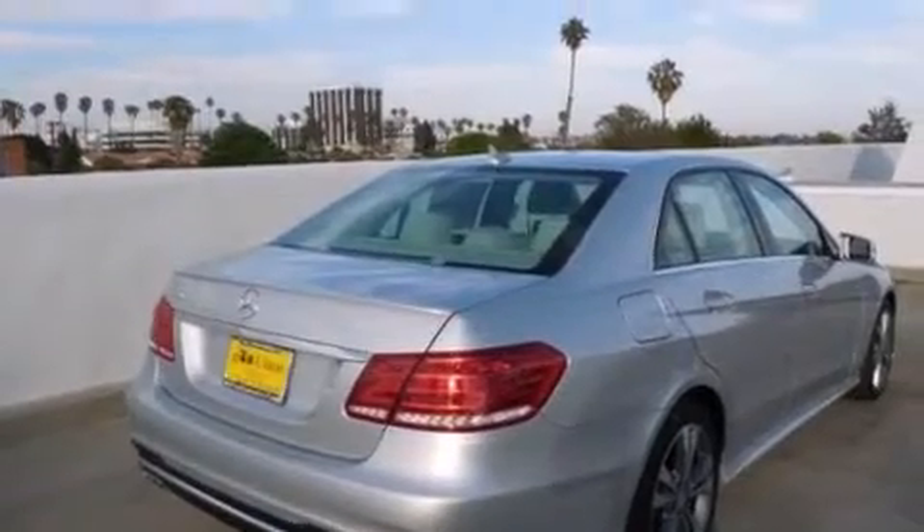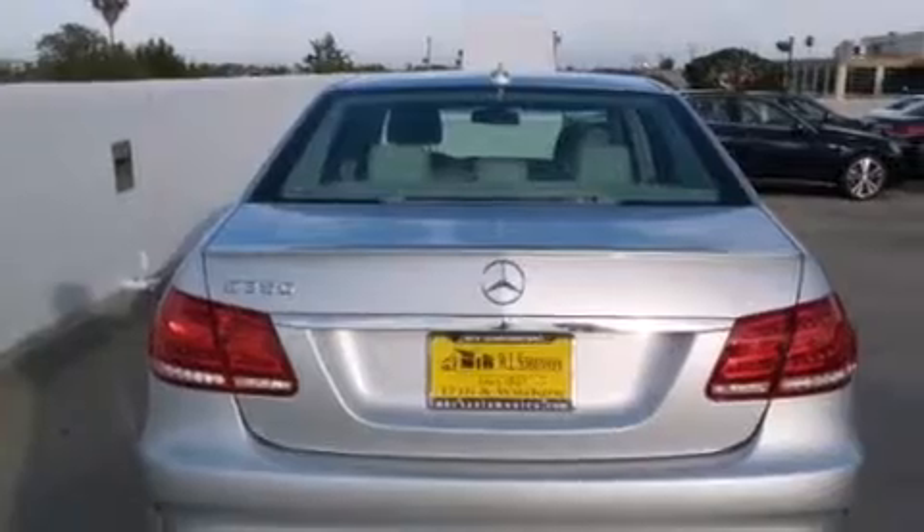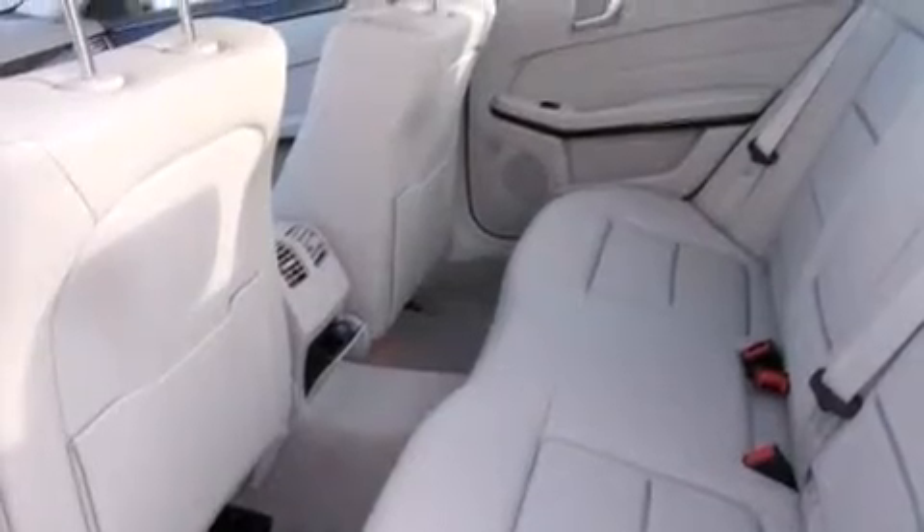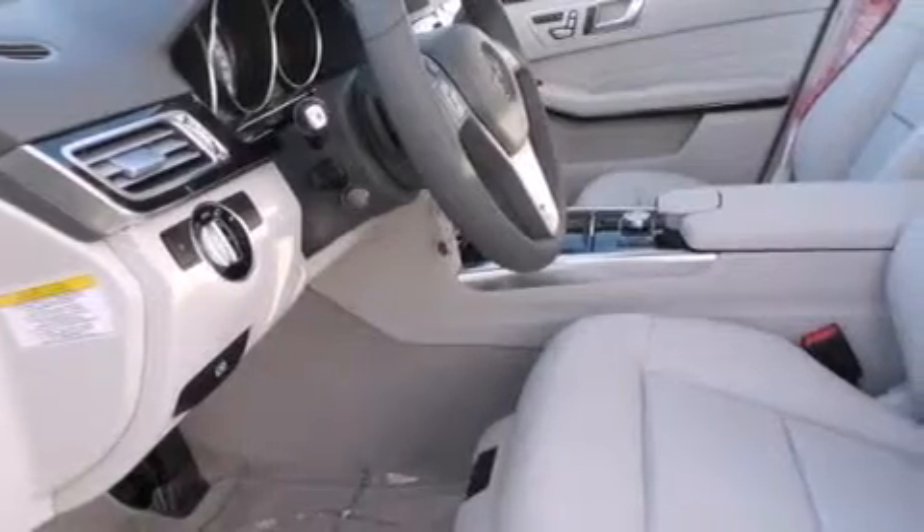Its top features and packages include the Premium One Package, a navigation system, a rear-view camera, keyless go, a power moonroof, a premium audio system, and Cirrus satellite radio. The heated seats can warm you up in seconds, keeping you and your passengers comfortable the whole trip.